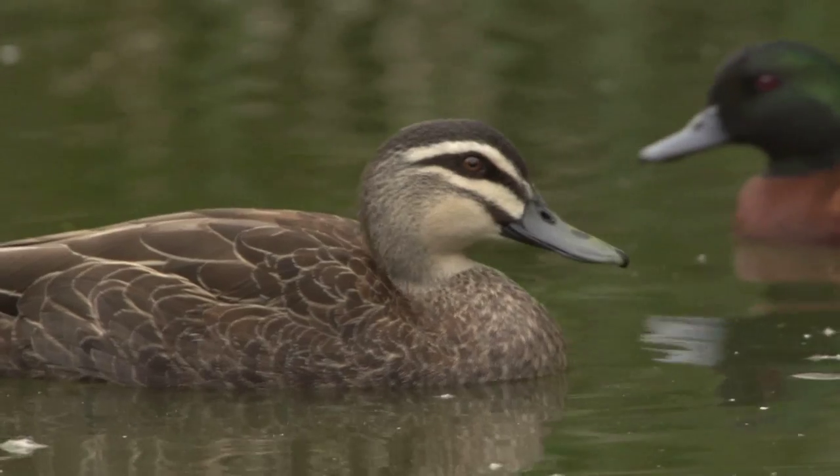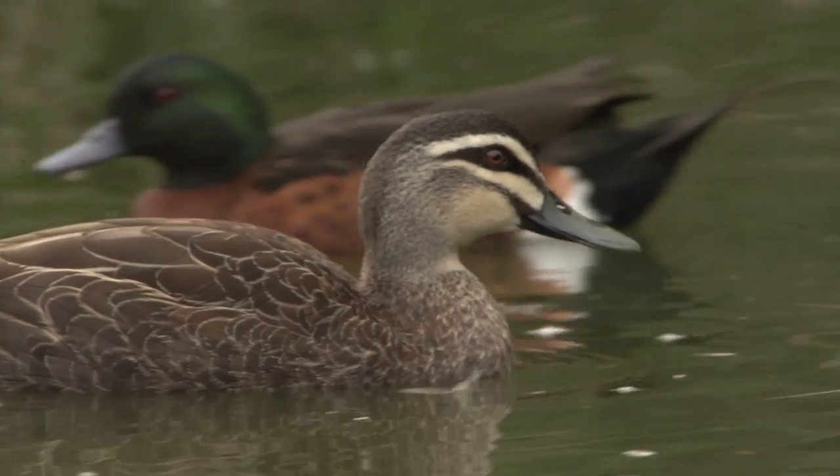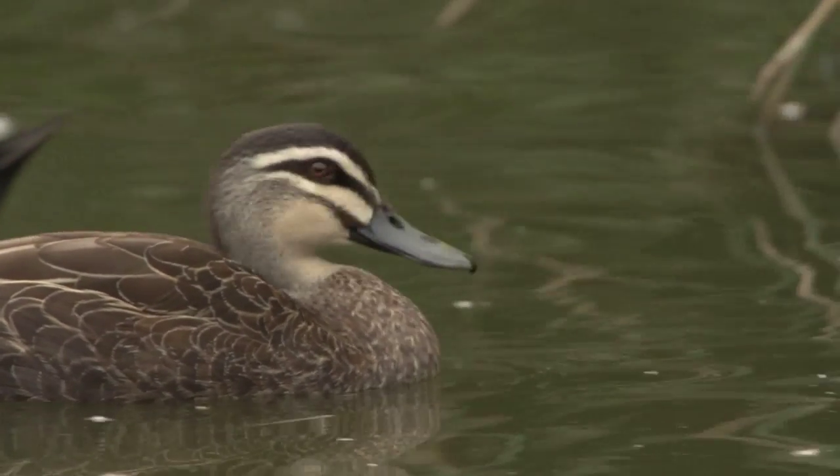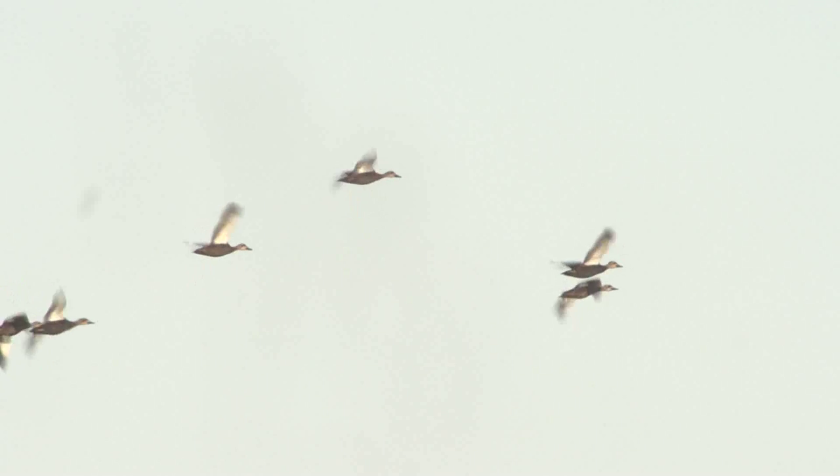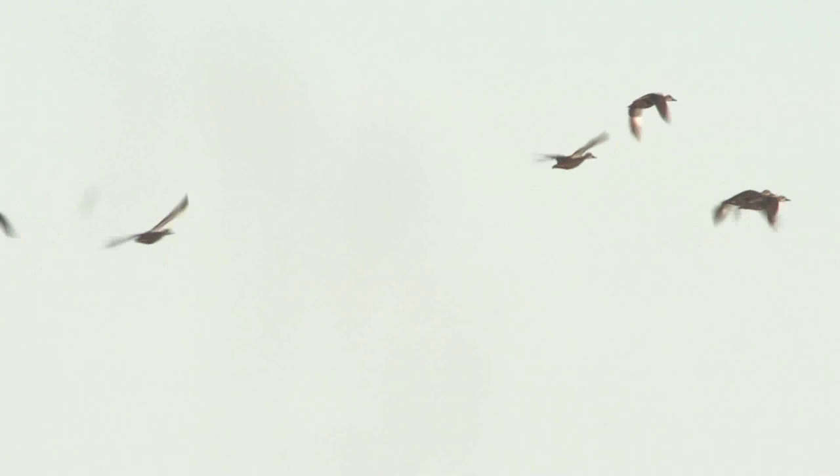Pacific black ducks are a distinct species, easily differentiated from other Australian ducks. In flight, look for their heavy build and regular and purposeful wingbeats. Even in moderate visibility conditions, this combined with white underwings and contrasting tan coloured head are distinct characteristics.